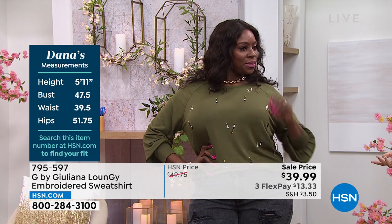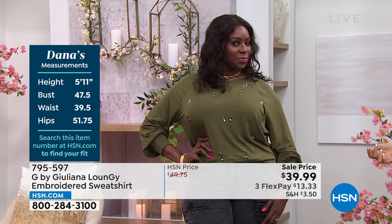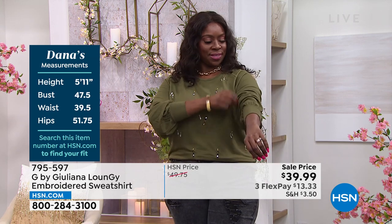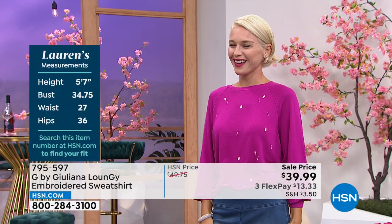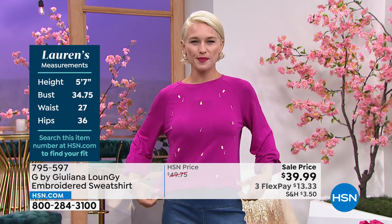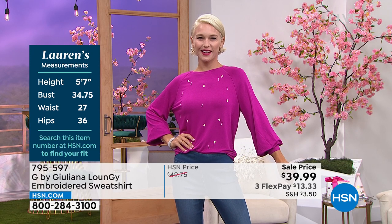Dana, give us an idea what size you're wearing in this top. 1X. And you can see we have Dana's measurements — it feels so good. So many women are conscious about their upper arm area, and I like that you can create almost a three-quarter length sleeve look. And of course, we have Lauren — Lauren, what size are you wearing? I'm in a small. Perfect. That fuchsia pink color is so happy. She's in a small and we're showing her measurements on the left-hand side of your screen. A perfect fit for everyone.